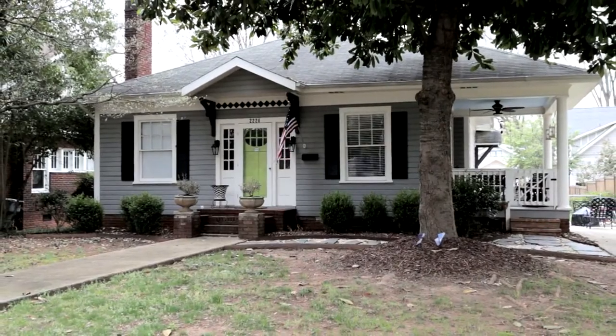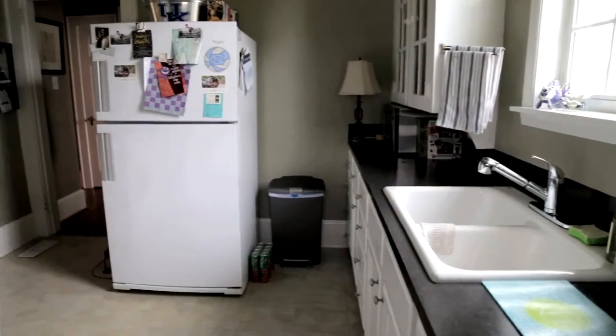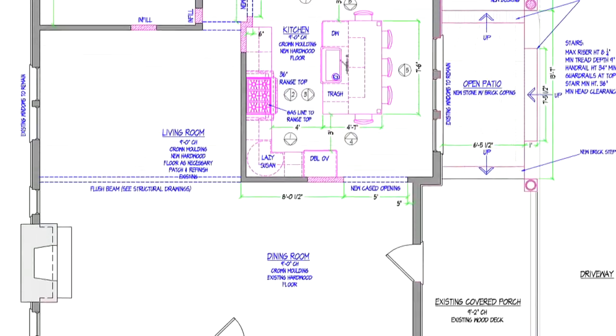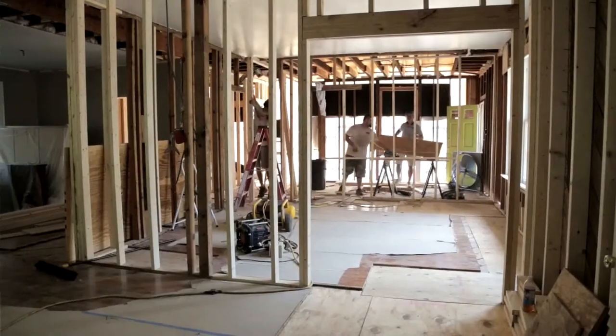We started with a 1920s arts and crafts bungalow that was way too small for our growing family. We got creative with a great plan for a new addition and put together tradespeople all under the direction of Shannon Miller, our general contractor. Now everybody's been working really hard on this project and it's turning out great.